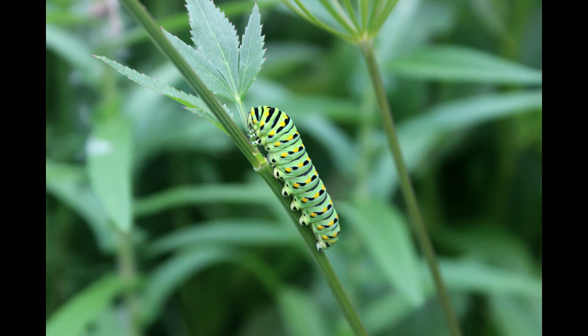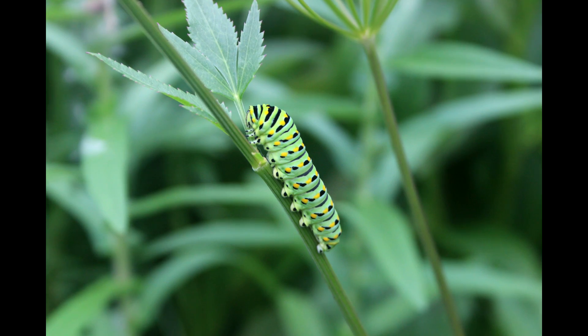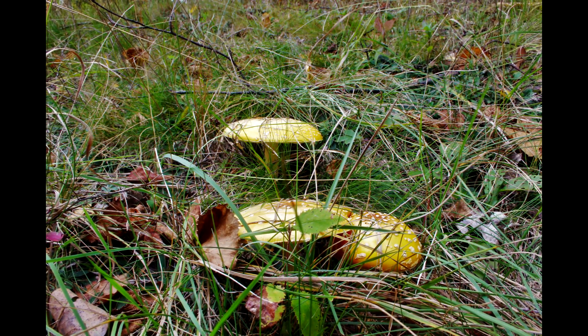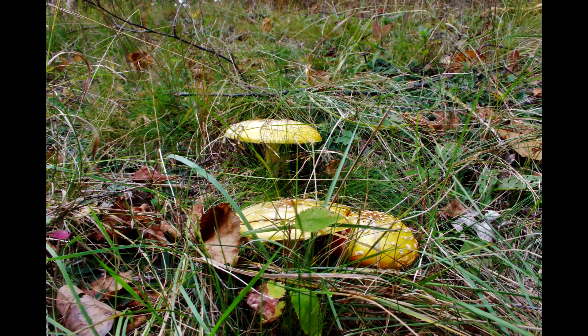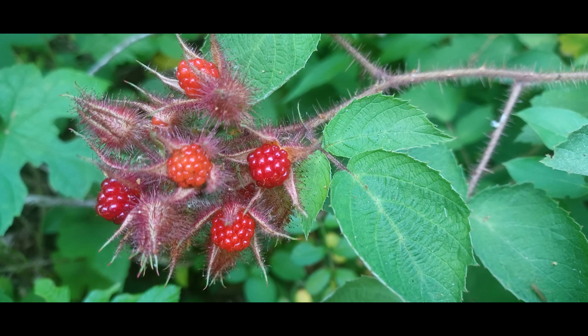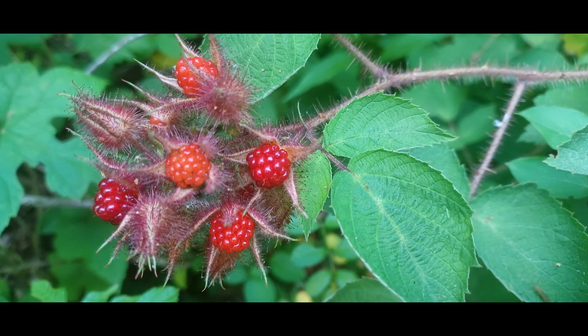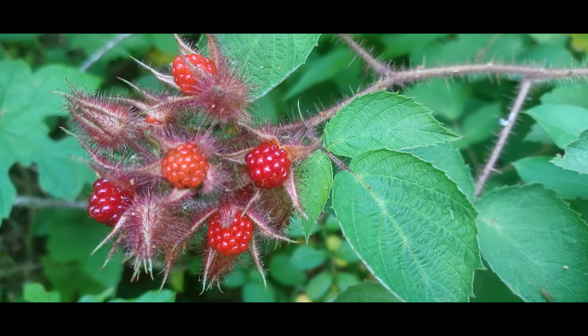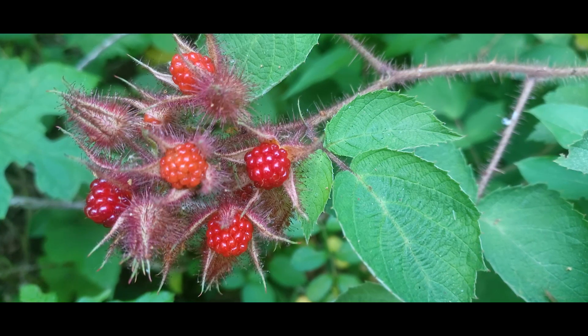The shade from the trees above protects smaller plants from the harsh sunlight in the summer months. You can find mosses, grasses, and other herbaceous plants. In some parts of the forests, thick shrubs like these wineberry bushes attract a host of birds and animals to feed when the berries are ripe in the early summer.